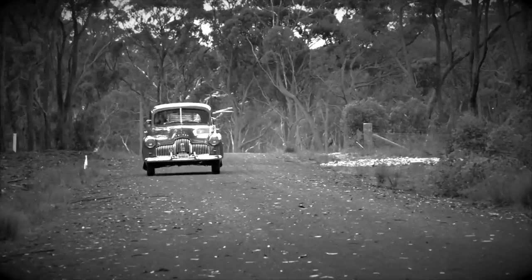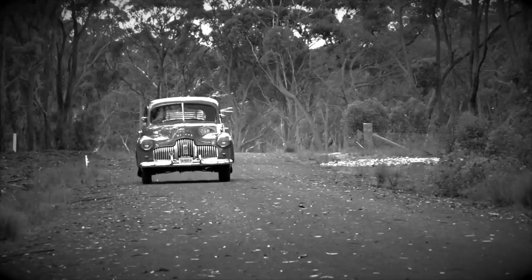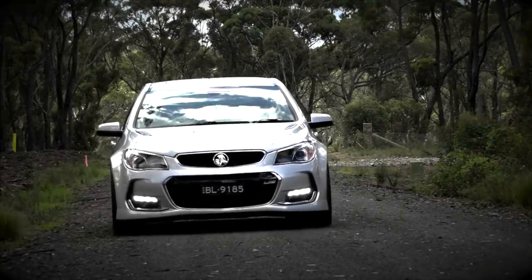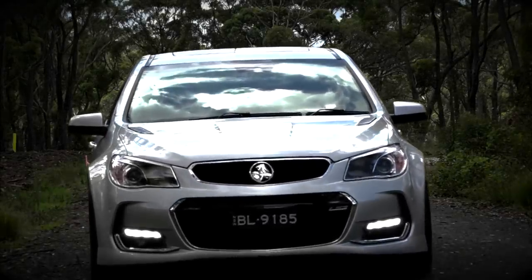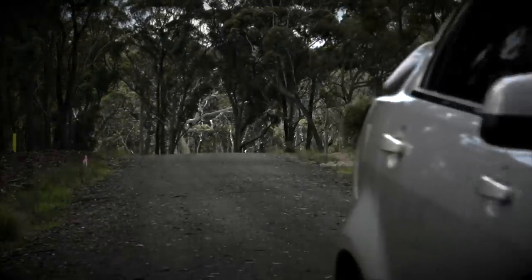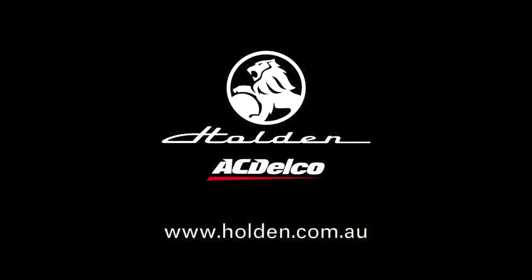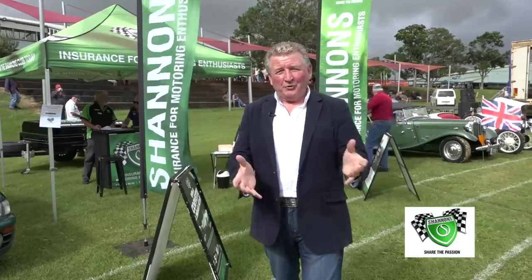They may not be making the classic Holden anymore, but the legacy lives on. You can still have a Holden certified service using genuine Holden and AC Delco quality parts at over 180 centres across Australia. Go to holden.com.au to find your nearest centre, book your Holden in, maintain the pride. And if you own a classic bike, a classic car or a classic truck, it just has to be insured with Shannon's. Pick up the phone and give Shannon's a call for a quote and a chat on 13 46 46. And keep in mind, the Shannon's Club awaits you — for more information, visit shannons.com.au.